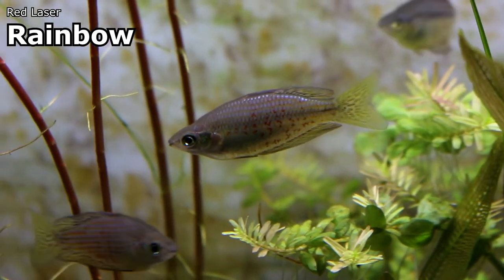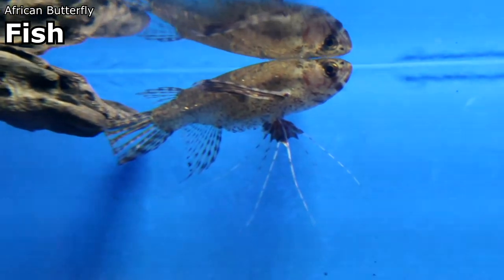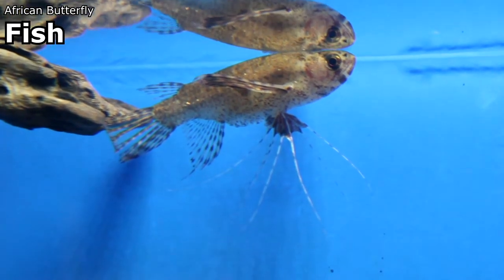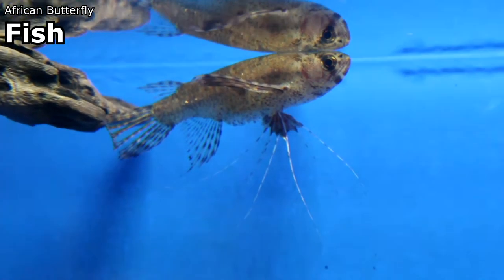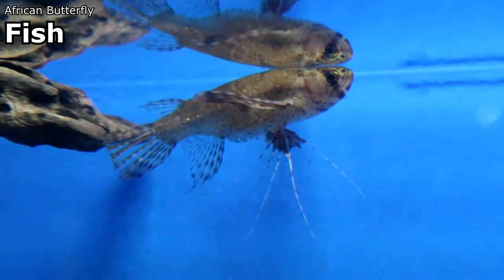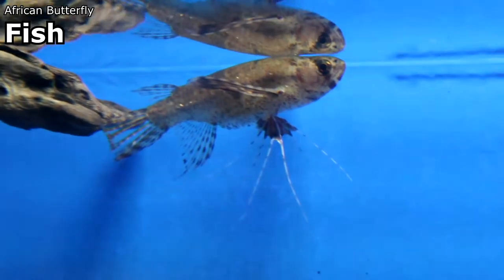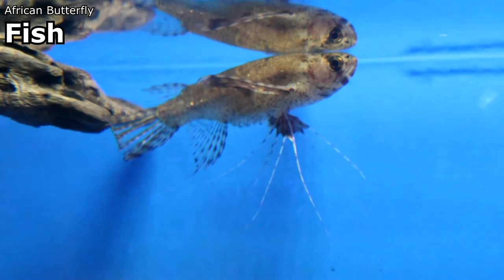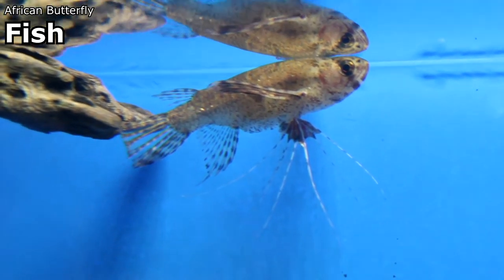These African butterfly fish that came in — I love butterfly fish because they're incredibly ornate even though they're only brown, beige, or black in color. They stay and hang on the surface of the water, almost like miniature arowana, with very ornate pectoral fins. They're really cool in a species tank where you've got mid-level swimmers and bottom-dwelling catfish — they bring your eye up to the top level of the tank.